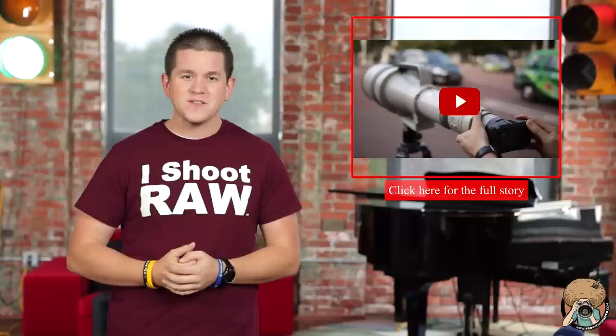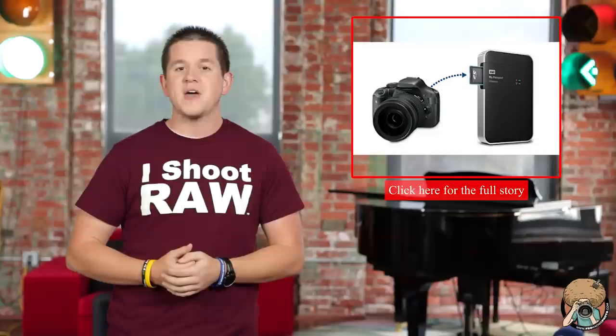If you think the rare Canon 1200mm lens is very powerful, well imagine what it can do with a bunch of teleconverters added to it and a crop sensor.